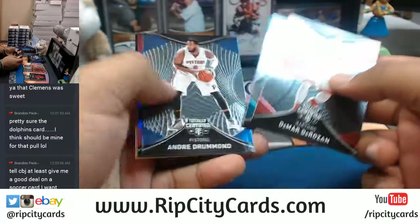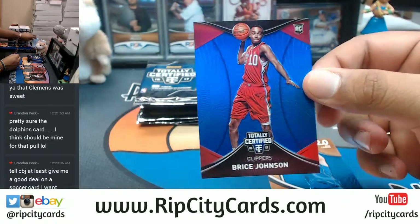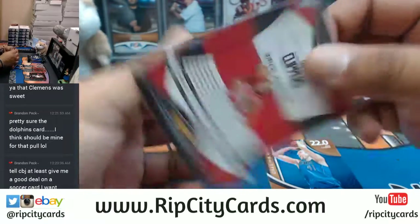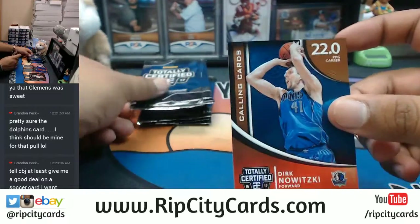Nothing here. Bryce Johnson of the Clippers with the blue parallel, that is numbered to 299. Got the dirt insert there.